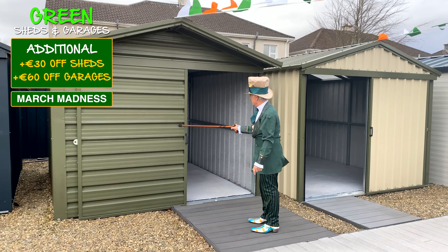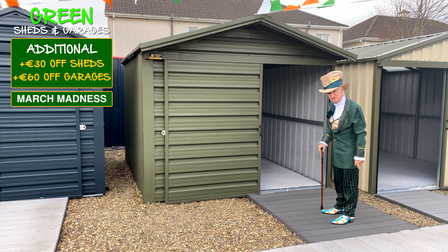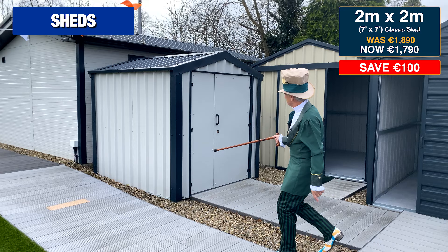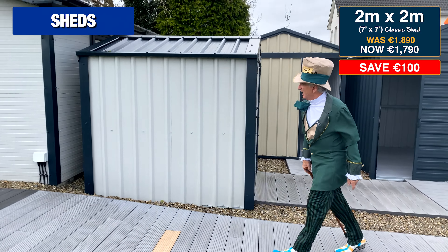Here's a 10 foot by 10 foot green shed — and we'll give an additional €30 off all green sheds, and an additional €60 off green garages just for the month of March. And here's a 2 by 2 metre classic shed starting at only €1,790.